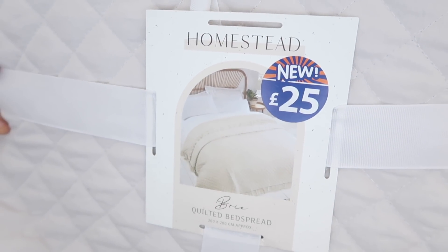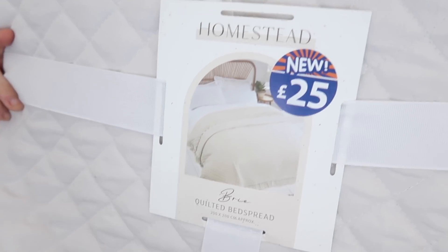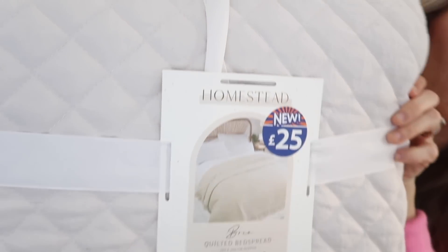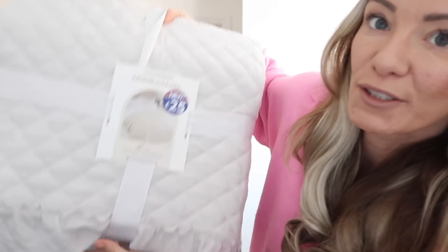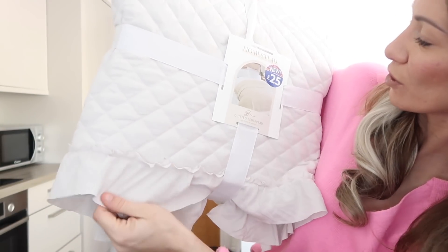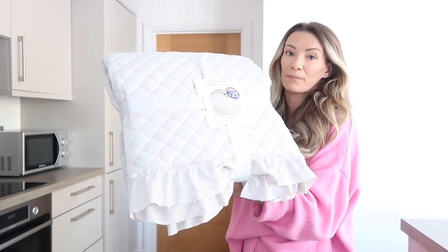Then I saw this bedspread and I loved it for me and for Isabella. It's got frills around the edge and it's quilted, very soft, in an earthy beige-nude tone. It was £25, which I didn't think was that bad. I really love the idea of it on Isabella's bed with that nice white bedding - it would make the bed look really pretty. I'm going to see if it looks better on her bed or whether it fits on my king-size bed.